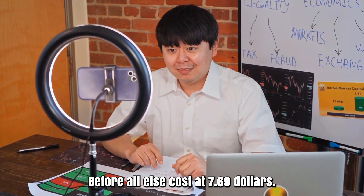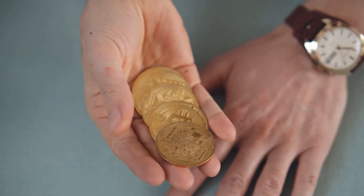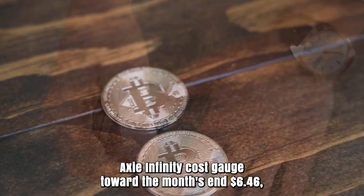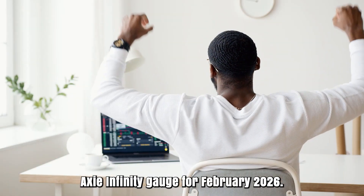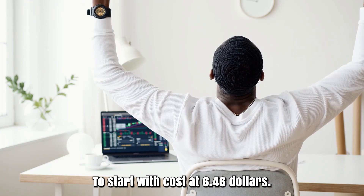Axie Infinity cost prediction for January 2026. Initial cost at $7.69. High cost $7.69, while low cost $6.01. The average for the month $6.96. Axie Infinity cost gauge toward the month's end $6.46. Change for January: -16%.